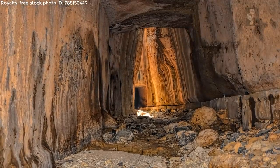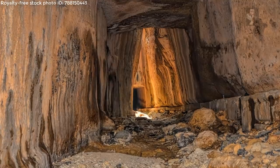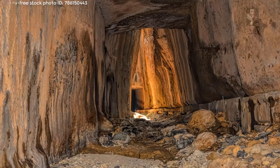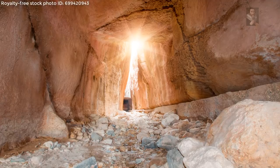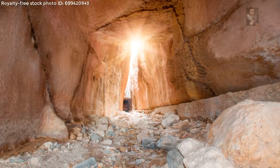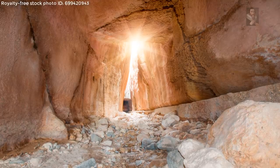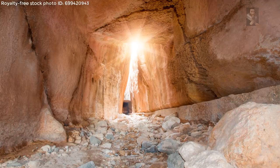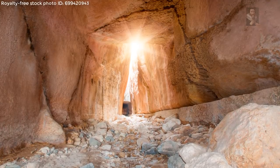The Vespasianus Titus Tunnel is the longest tunnel in the world dug by hand. Next to it, there is also the Basichli Cave, where there are many tombs belonging to important priests and clerics. The cave has also been called the Graves of the Kings, as the tombs are believed to belong to emperors from early Roman times.